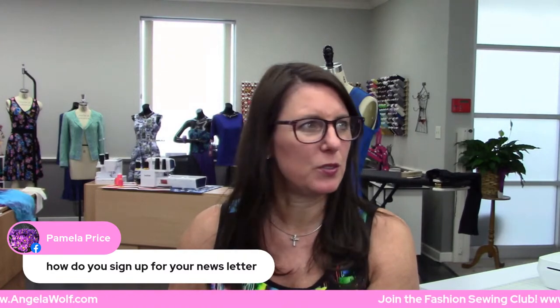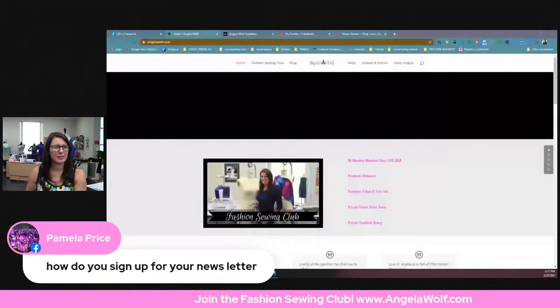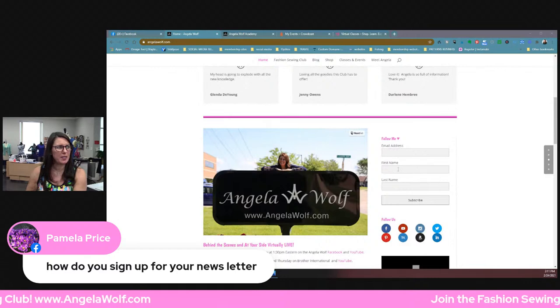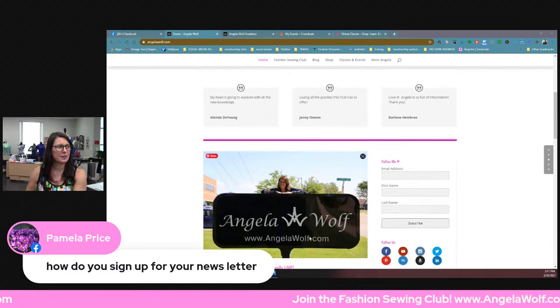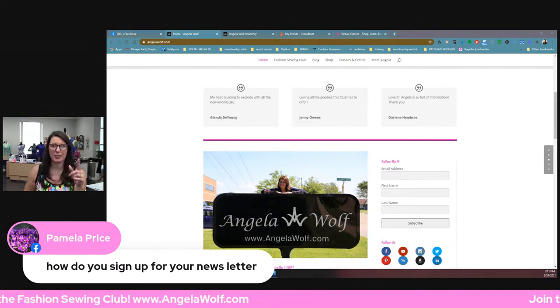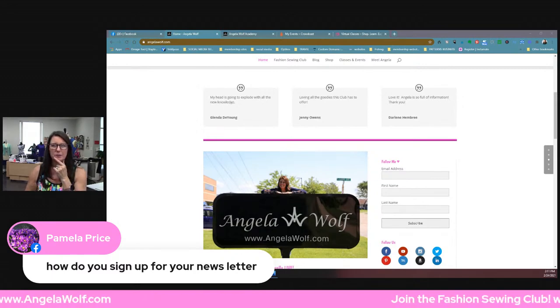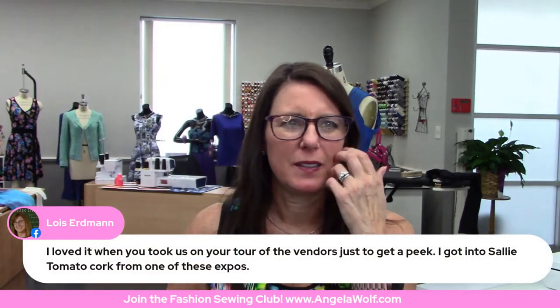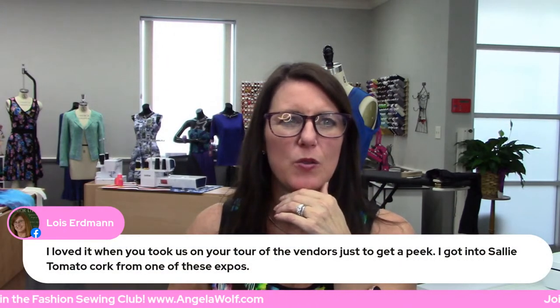Pamela, how do you sign up for my newsletter? Go to angelawolf.com — scrolling across the bottom. Click on the home page. Scroll down just a little bit, put your first name, last name, and email, and hit subscribe — that's it! That's how easy. That newsletter is about half finished. Joanna, I'm glad you're not driving — say hi to your hubby. Oh, Mary says they're going to do Cleveland in July — good to know! And definitely, Sally Tomato has great cork fabric and some cute projects too.